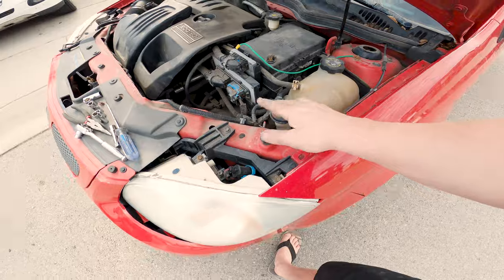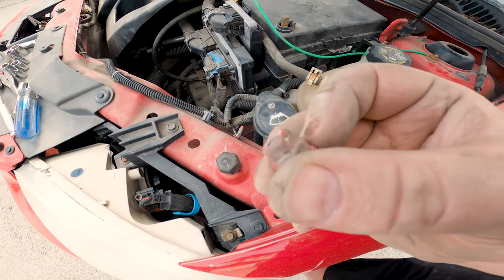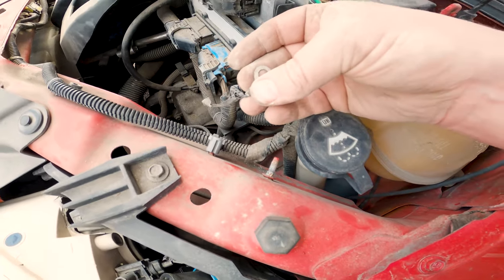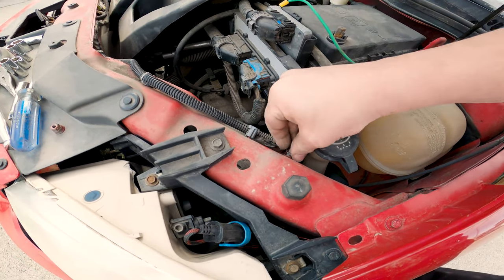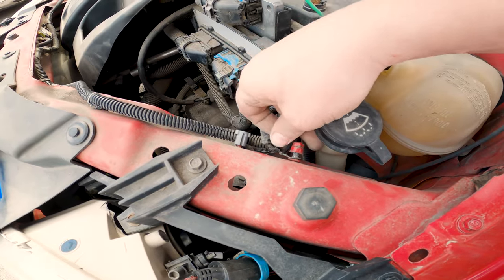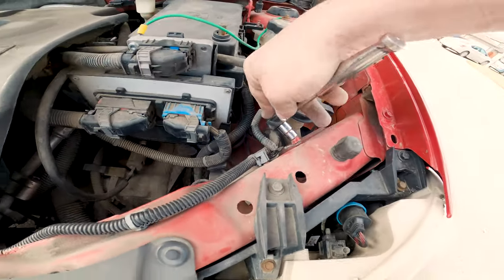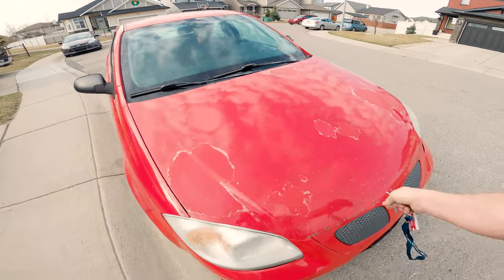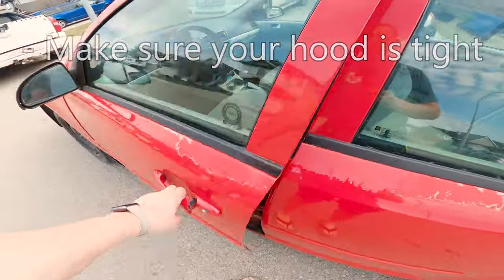I almost forgot everybody's favorite ground connection. On the driver's side of the car, right by the headlight, there's a 10 millimeter nut and one of the body grounds is right here. This is very corroded so we want to do the same thing — if you have a wire brush, wire brush it; if not, pull it off, wiggle it around, clean it the best you can, and put the ground back on. A lot of people have reportedly fixed their problem just by cleaning this ground connection. Then we close the hood up and give it a good tug to make sure it's latched.